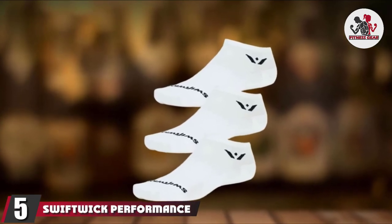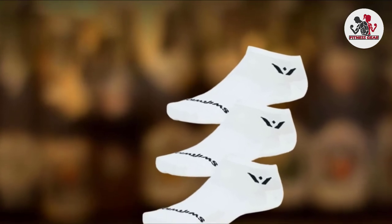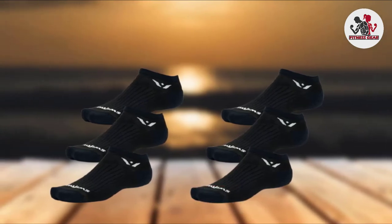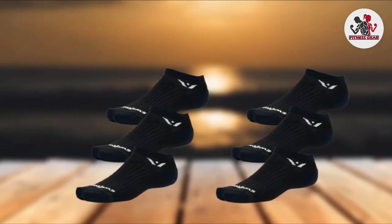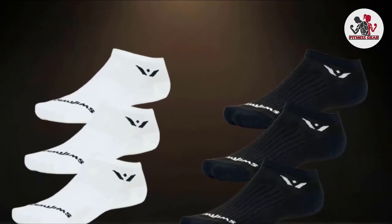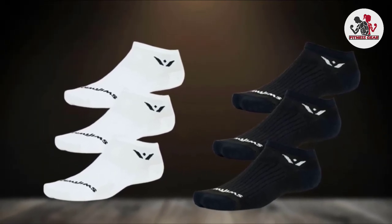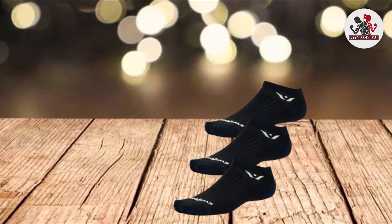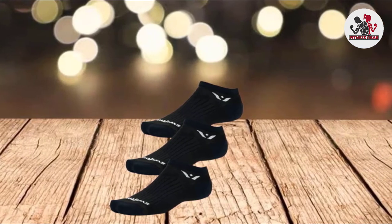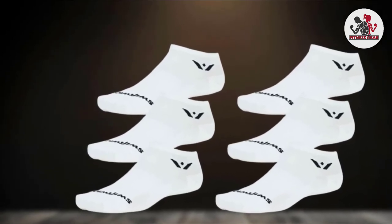The number five position is held by Swiftwick Performance Zero Running Socks. Wearing the wrong size or type of socks can lead to annoying blisters, but wearing this pair from Swiftwick can keep you pain-free. Designed with Swiftwick Signature Olefin Fiber, they wick away moisture and dry quickly for exceptional sweat management and protection against blisters. Strategically placed ventilation provides increased breathability and prevents hot spots. The light compression in the arch area enhances support, while the reinforced heel and toe add to the sock's durability. Perfect for both casual running and racing, these socks stay firmly in place and won't slide down like many other no-show or low-cut socks.